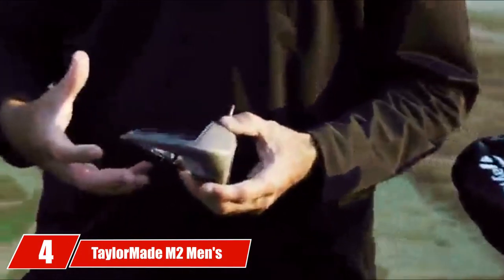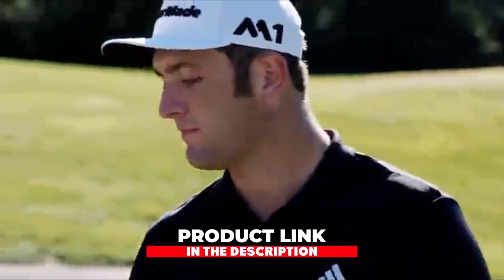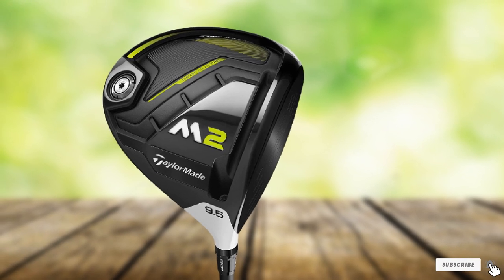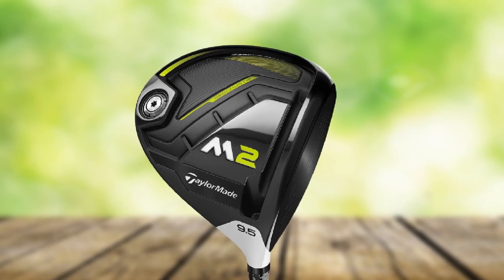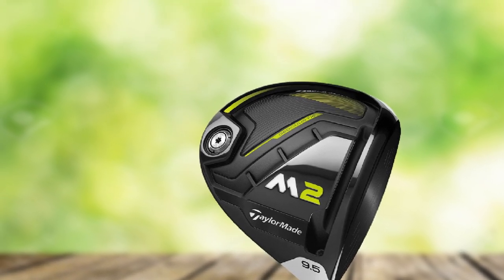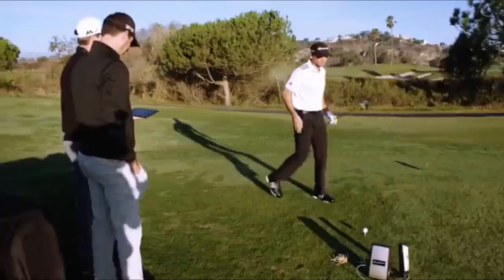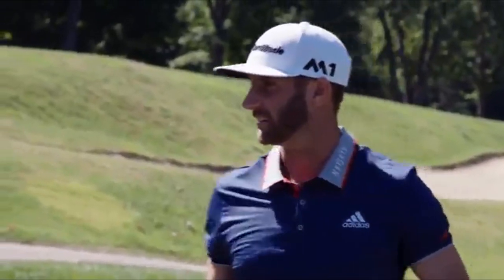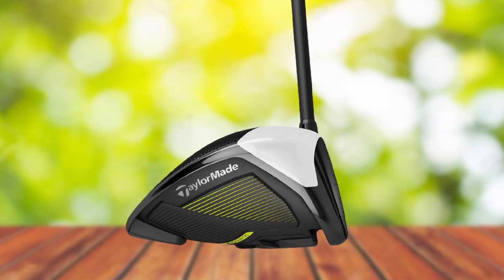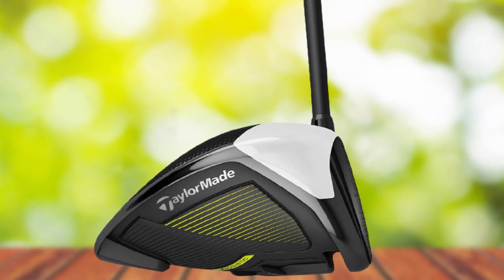Next at number four, we have the TaylorMade M2 Men's Driver. When the TaylorMade 2017 M2 Men's 460cc Driver first came on the scene, many saw it as nothing more than the little brother to the M1. This driver introduced the world of golf to geocoustic technology — combining innovative shaping to create better sound and feel at impact by increasing overall MOI and improving acoustic engineering. The M2 uses more carbon in its design, which frees up 25 grams of weight and creates a larger footprint that provides even more forgiveness.